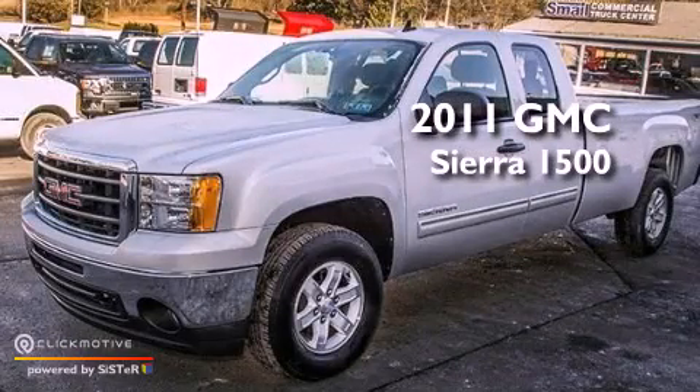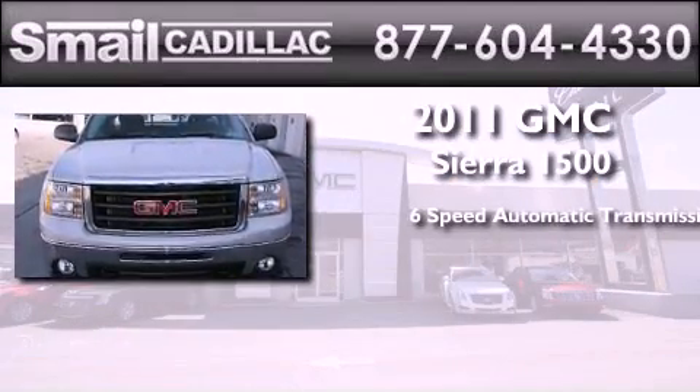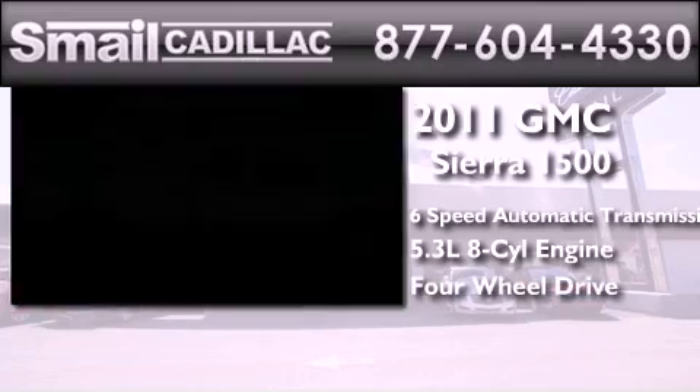This is a certified pre-owned 2011 GMC Sierra 1500. This truck has a 6-speed automatic transmission, a 5.3-liter V8, and the added safety and control of 4-wheel drive.